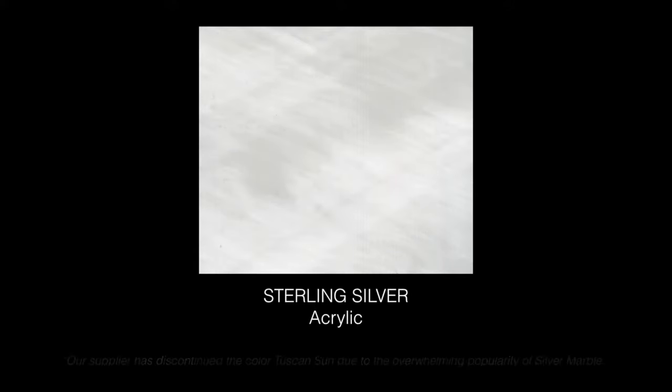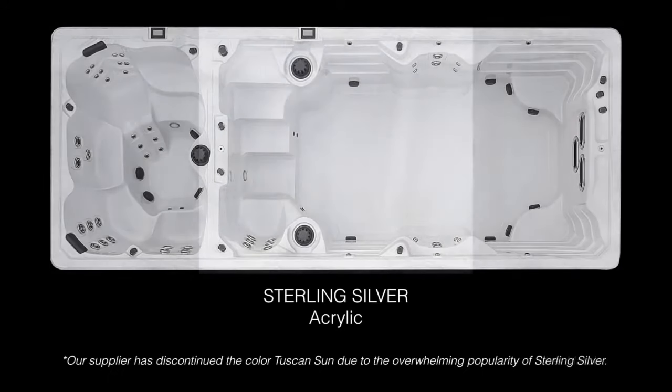Relax in style with our brilliant and durable spa, featuring full high-gloss acrylic shell colors and the maintenance-free M-Series Designer Cabinet selections.